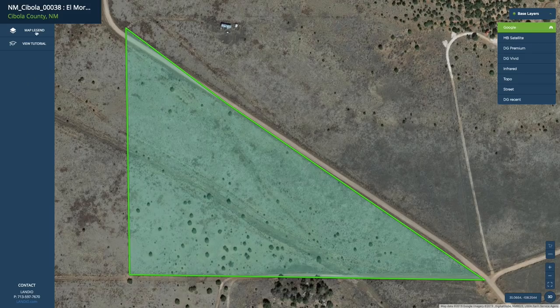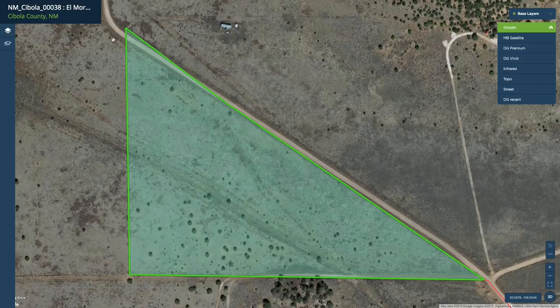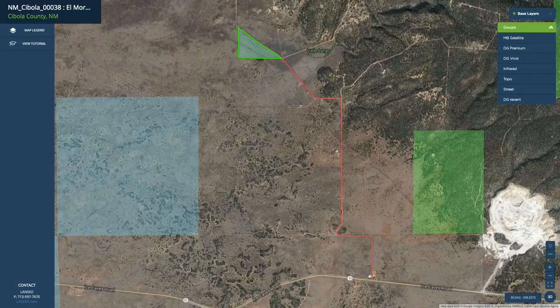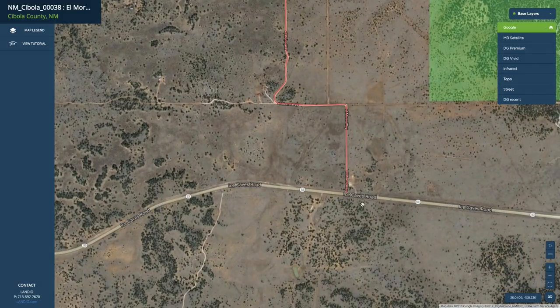If we go back to the interactive map and turn on the map features and the road to the property layer, this shows you the path from the paved state highway to the property. This distance is only about 2.1 miles, and this road connects directly to the paved State Highway 53.